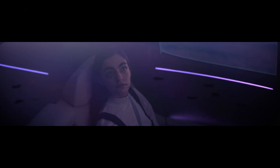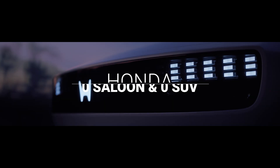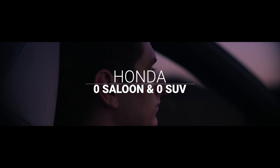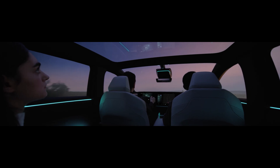Honda just showed off their latest electric vehicles, and they're looking straight out of a science fiction movie. I'm talking about the Honda Zero Saloon and the Zero SUV. So, what's the buzz about these cars?